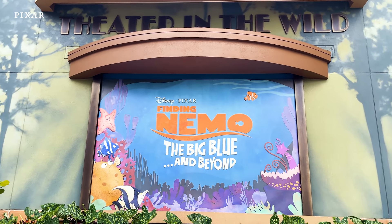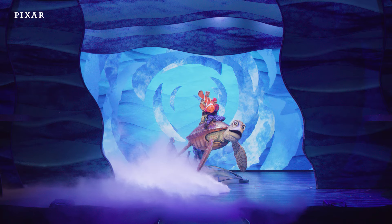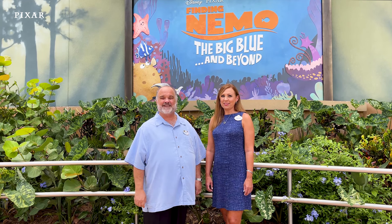Welcome to Theatre in the Wild at Disney's Animal Kingdom Theme Park at Walt Disney World Resort. Want to peek behind the scenes at Finding Nemo: The Big Blue and Beyond? Melissa and I are the stage managers for this musical celebration of Finding Nemo and we can't wait to show you around.